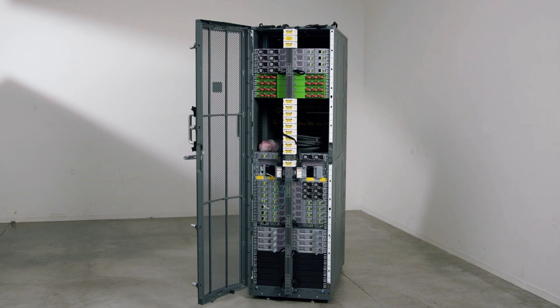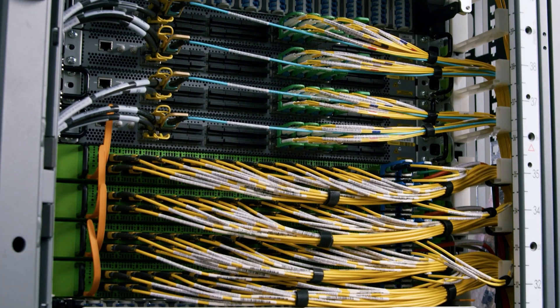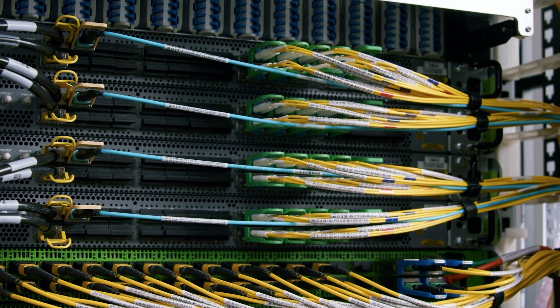We've also revolutionized networking with this generation of Outposts rack. The new network rack acts as an aggregation layer for all compute and storage racks, allowing you to scale your compute and networking capacity independently for demanding workloads. The network rack comes with built-in resiliency to handle switch failures, making it easier for you to architect high availability.